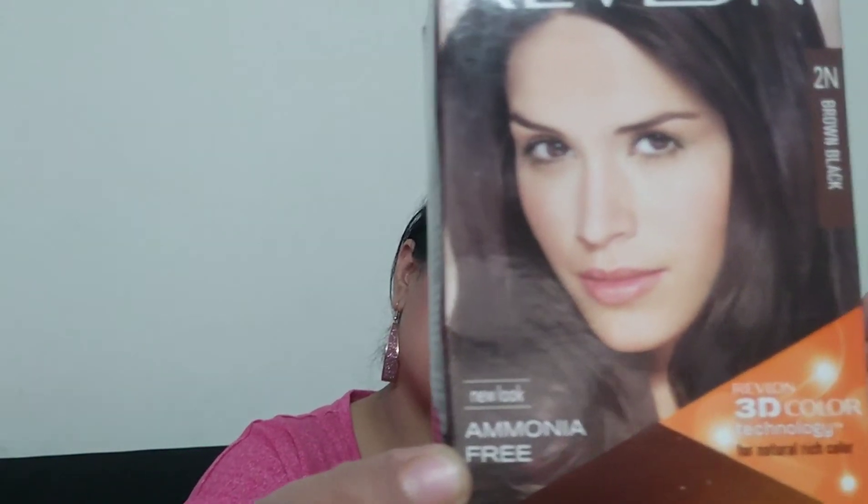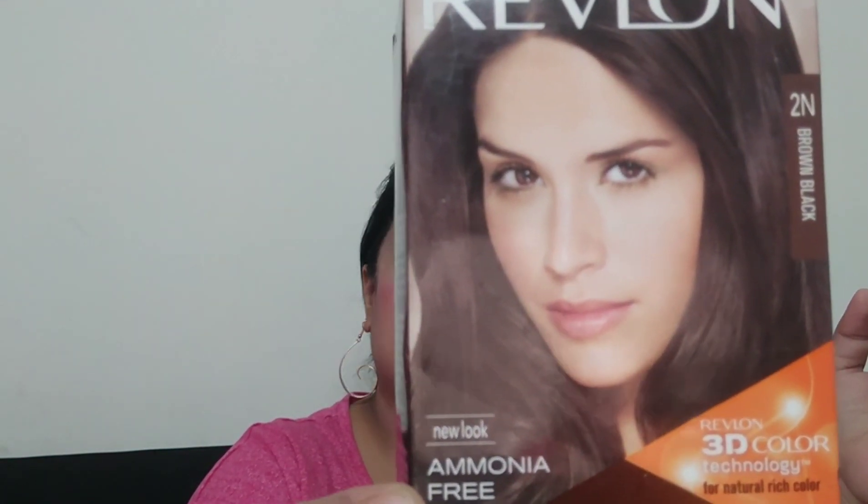The Revlon hair colour is actually my favourite hair colour. The first most important thing is it is ammonia free — it is clearly mentioned on the box that it is ammonia free. This is the best thing. Because when you colour your hair, it is actually a chemical, and if it has ammonia that can damage your hair and make it look very dry after a few months.